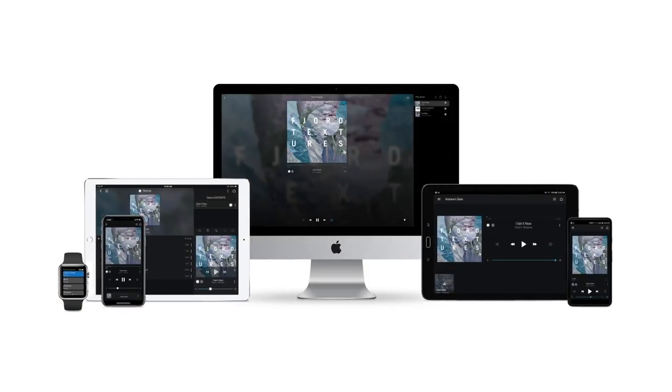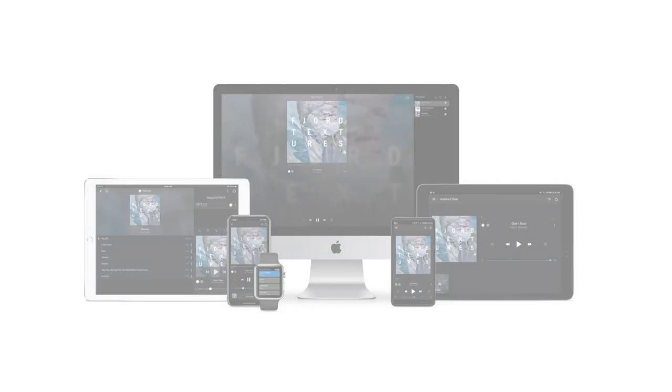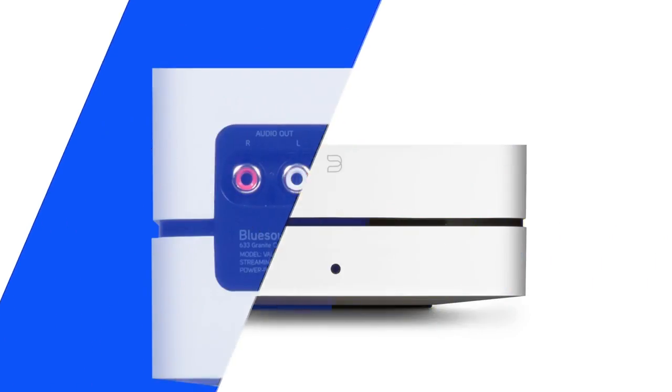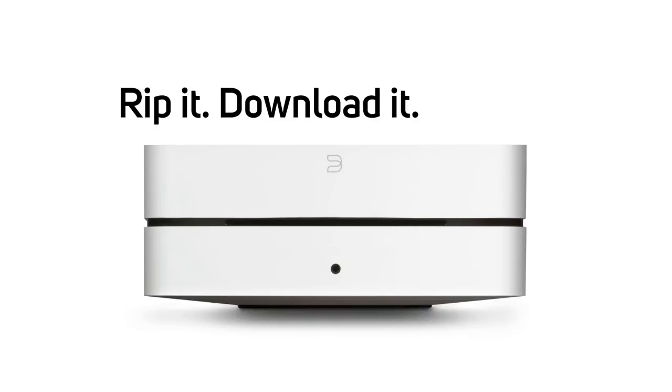Having control over all this is easy with the BlueOS controller app. Featuring an array of connectivity options including AirPlay 2 and two-way Bluetooth, the Vault connects to virtually any device. It even has a headphone jack. Rip it, download it, store it — all with the Vault.